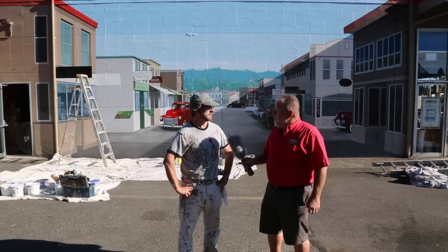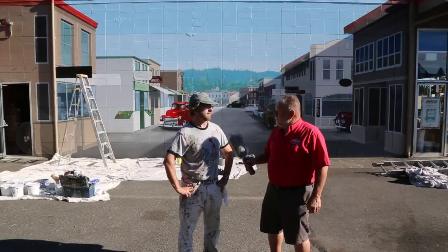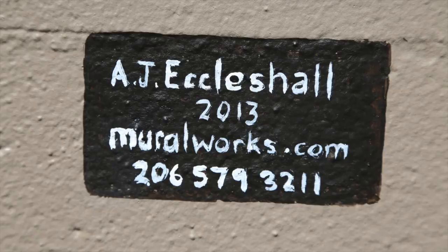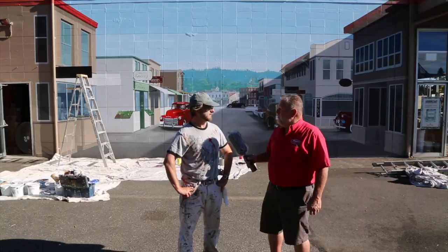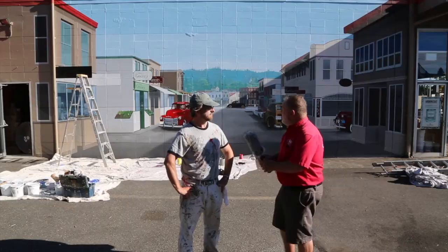Andy has been doing murals for about 20 years. He's been an artist all his life. Back in 1994, somebody saw his portfolio and offered him a job as a mural painter. That's been it for the last 20 years. He first started at a little antique store in Connecticut. He's originally from England, then came to the United States painting.